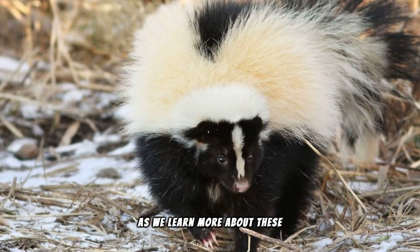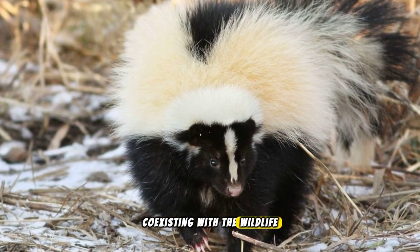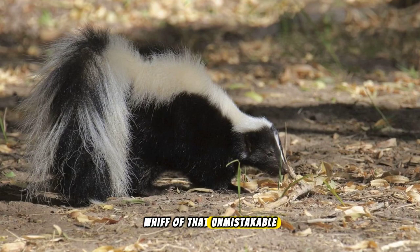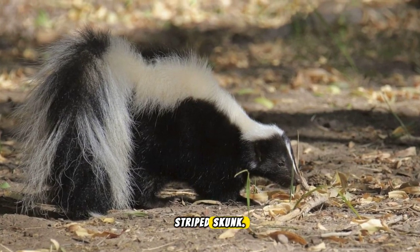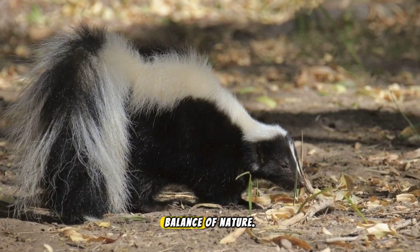As we learn more about these remarkable animals, we're reminded of the importance of coexisting with the wildlife around us. So next time you catch a whiff of that unmistakable skunk scent, remember the striped skunk — a fascinating creature playing its part in the balance of nature.